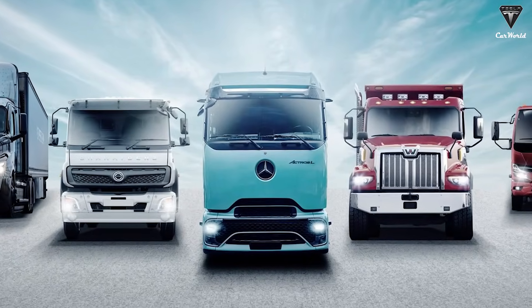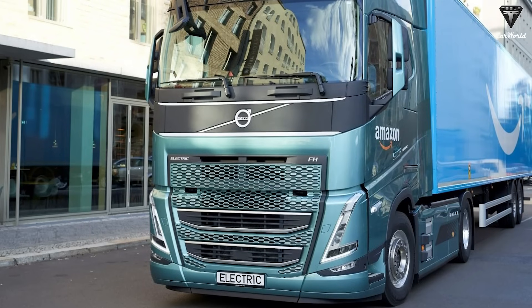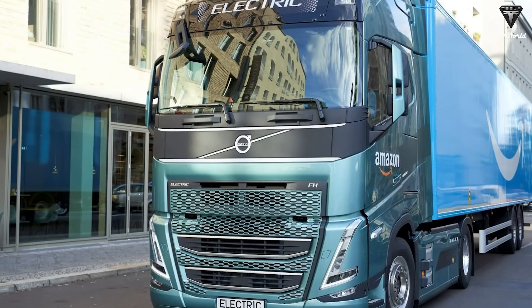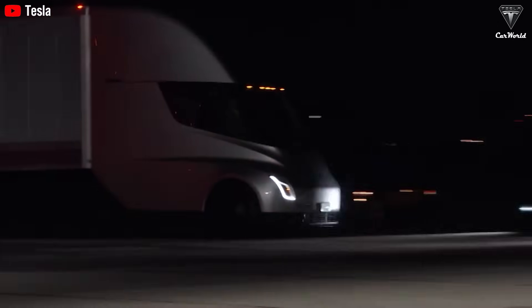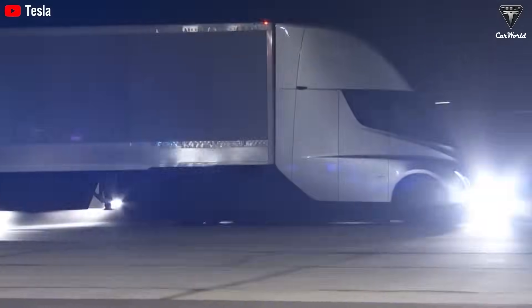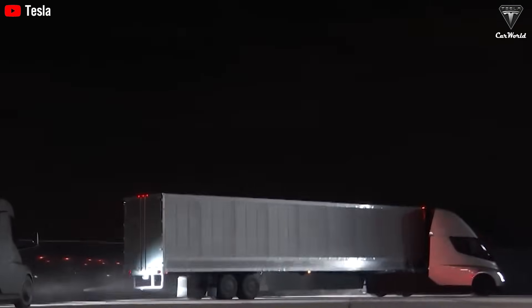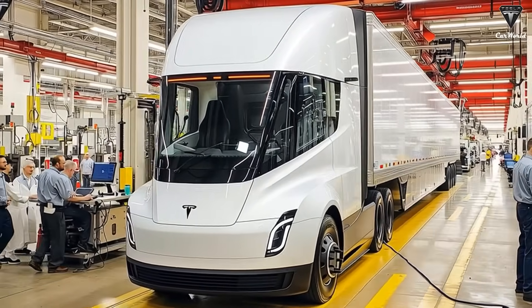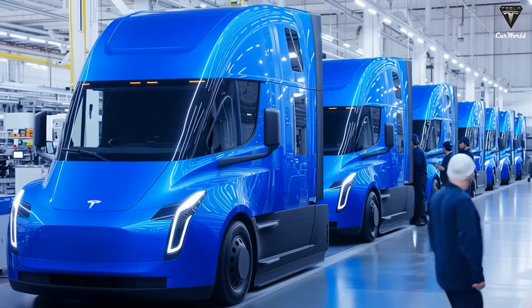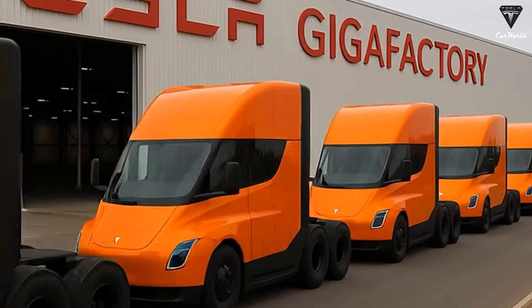While traditional diesel truck makers are also feeling the pressure, legacy OEMs like Daimler and Volvo are accelerating their own electric truck programs, but none can currently match Tesla in terms of projected production scale or its vertical integration across batteries, power electronics, and charging systems. When Tesla first unveiled the Semi in November 2017, the company quoted $150,000 for the 300-mile version and $180,000 for the 500-mile variant, while the exclusive Founders Series carried a $200,000 price tag — figures that sparked excitement about an electric haulage revolution. Those early prices promised fleet operators fuel savings of $0.20 per mile and a clear lifetime cost advantage over diesel.